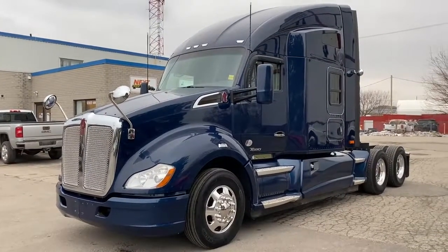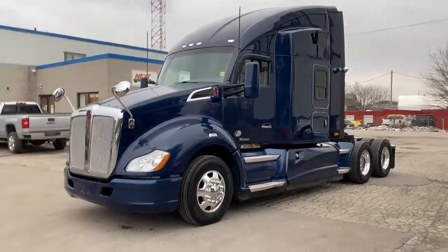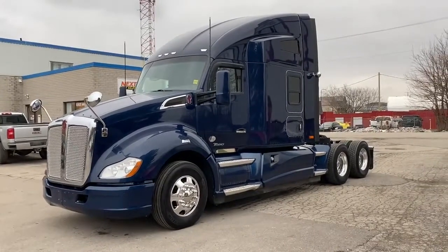Good afternoon, this is Rob at Next Truck Sales. I want to introduce you to our 2015 Kenworth T680.